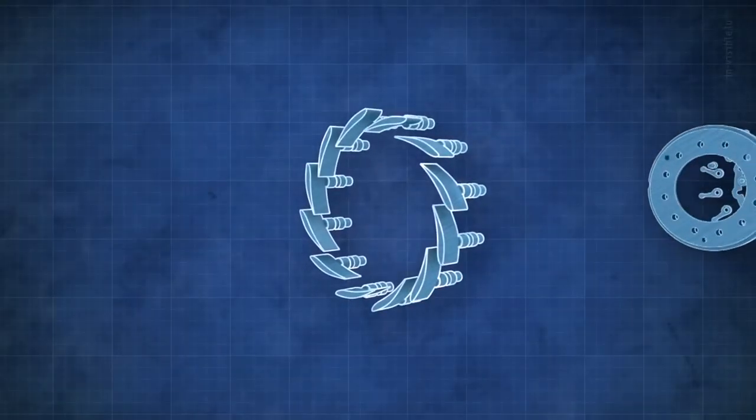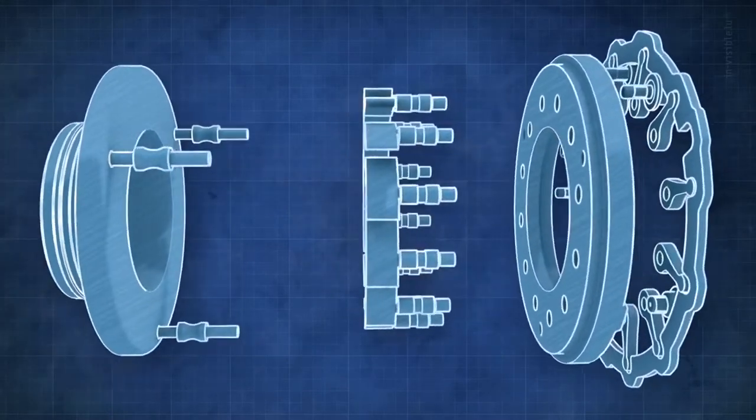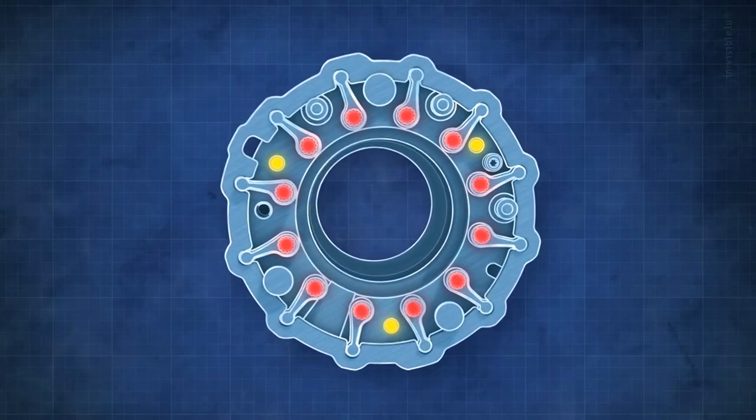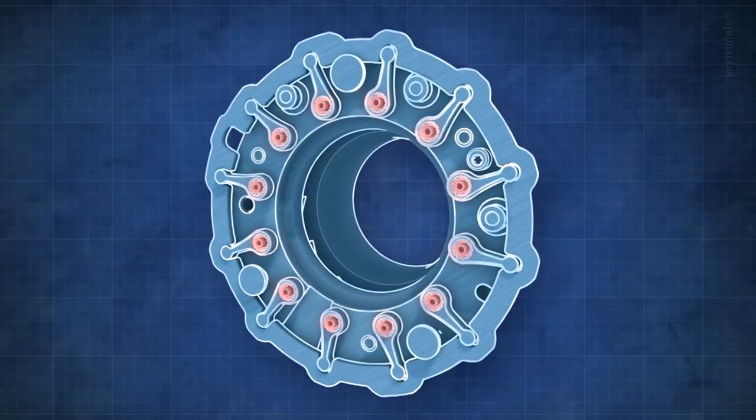The centerpiece of the new generation VNT technology is a lightweight, fully austenitic cartridge. Riveting is used throughout for strength and other design-for-manufacture features facilitate fully automated assembly.